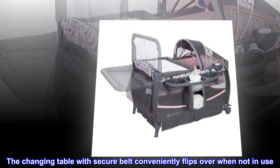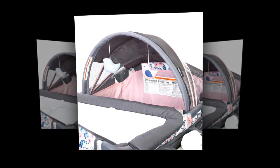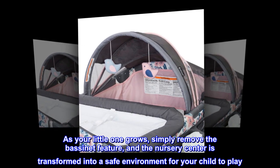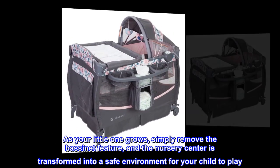The changing table with secure belt conveniently flips over when not in use. As your little one grows, simply remove the bassinet feature and the nursery center is transformed into a safe environment for your child to play.